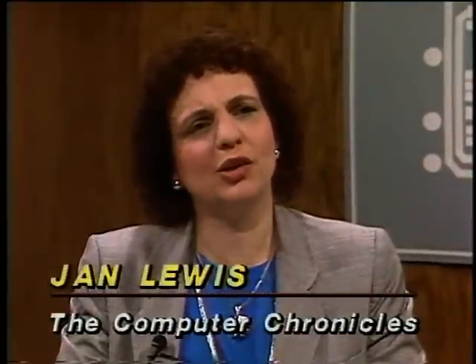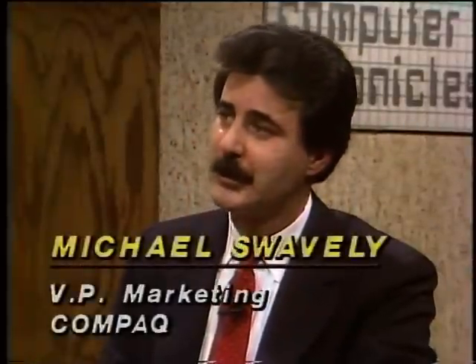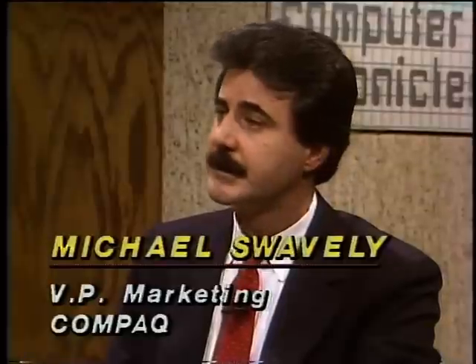Joining us now in the studio is Michael Swavely, Vice President of Marketing for Compaq Computers, makers of the Compaq DeskPro 386. Also with us is Lynn Parsons, who will be operating the 386 during our demonstration. Mike, these machines have been selling like hotcakes. Who is buying them and what are they using them for? They've been selling well across a whole range of customers looking for the power and performance the 386 brings — whether very large spreadsheets, large databases, specialized applications such as CAD/CAE, network file servers, or even a small multi-user system running Xenix. We have a very complex macro on a spreadsheet here — tell us about the demo.